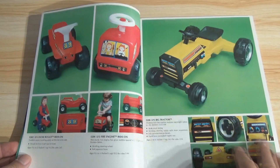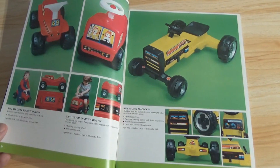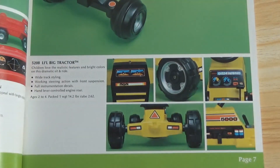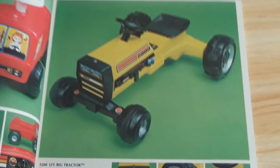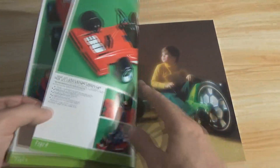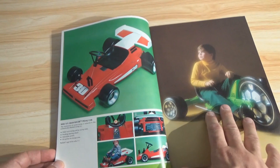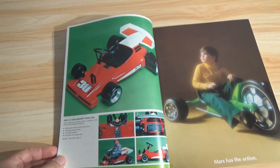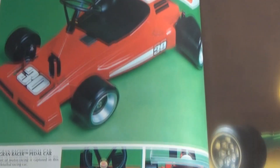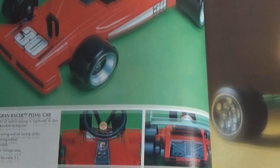A couple more little kiddy ride-ons, and then a tractor — it says Little Big Tractor over here on the right, it's got a lot of dials and controls. I've been seeing more and more people interested in this stuff recently, especially boxed. Boxed examples do still exist, albeit they are extremely expensive. And there's your little Grand Runner pedal car — Grand Prix is what they're suggesting. Did you have any ride-ons like this when you were a kid? I had a motorized one.